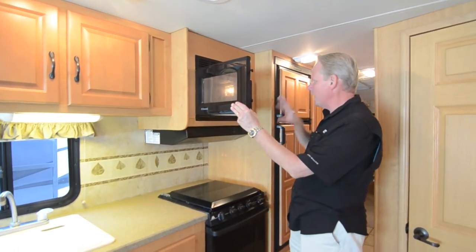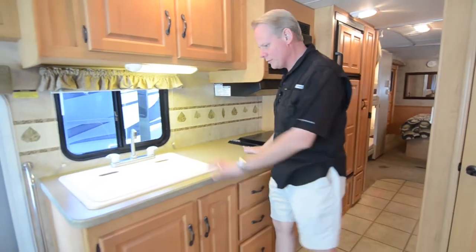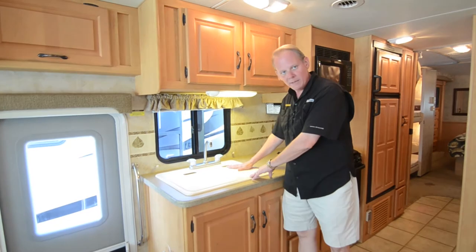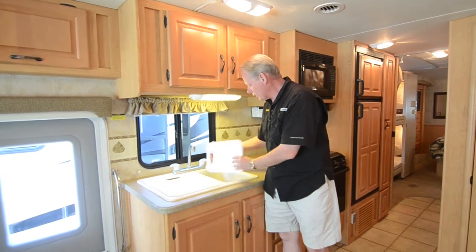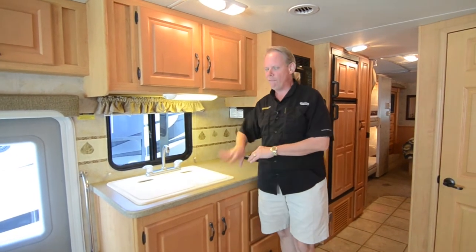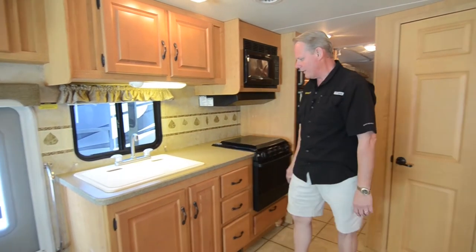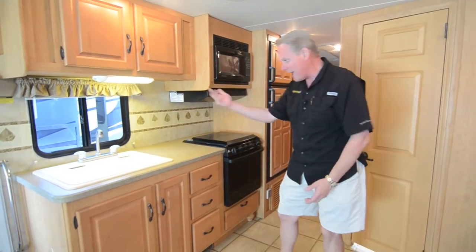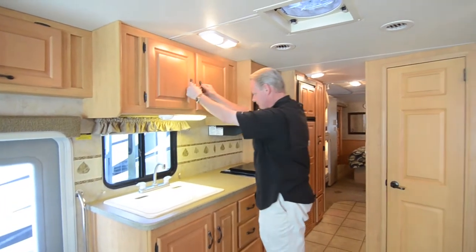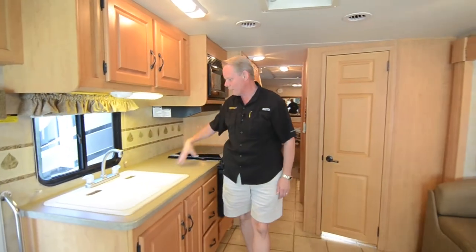Up here we've got an over-the-range microwave — super clean inside, looks virtually new inside and on the front. We've got a range hood and nice countertops with a good amount of workspace. These sink covers double as a cutting board. Now, these do show cut marks — they've been used as cutting boards — however, they're very easy to replace and not expensive at all. Any place that handles motorhome parts would be able to order those for you. We have a bank of three drawers, shelving beneath the sink, cabinetry up above, a nice arch nickel finish hardware on the sink, and good fluorescent lighting so your workspace is illuminated nicely.